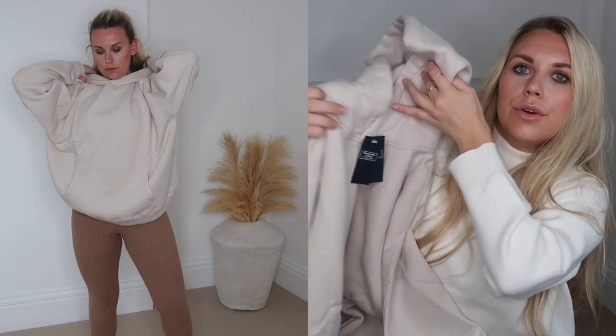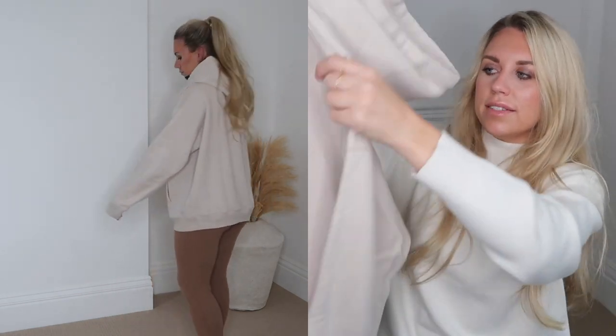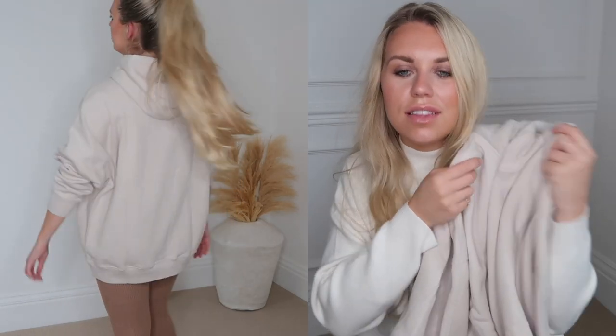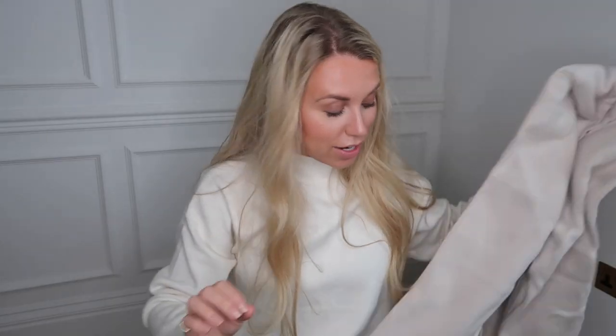This first Abercrombie piece is called the Men's Oversized Essential Popover Hoodie in cream, in an extra large — it was £31. As it states, there's no drawstring, which I quite like. I feel like this would be a good layering piece in winter — under a blazer to smarten up an outfit or under a nice wool-tailored coat. I always love layering hoodies under things like that.